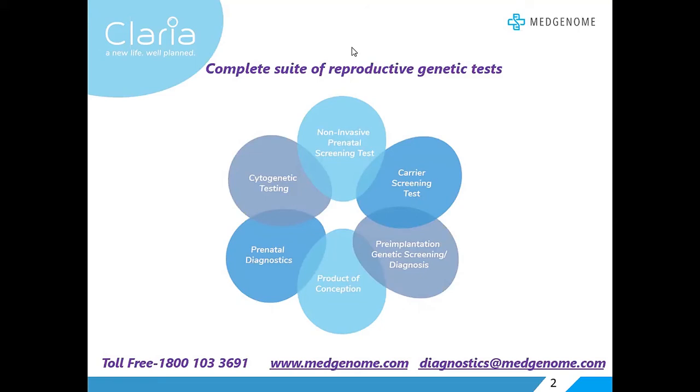There being no more questions, the moderator thanks Dr. Samantha Leonard for her important talk on fetal fraction and Dr. Priya Kadam for addressing the audience's questions. The audience is reminded that a recording of the webinar will be sent to registered participants sometime next week, along with links to earlier webinars available on the MedGenome website. For additional questions, the audience can write to diagnostics@medgenome.com, call the toll-free number 1-800-103-3691, or visit medgenome.com.